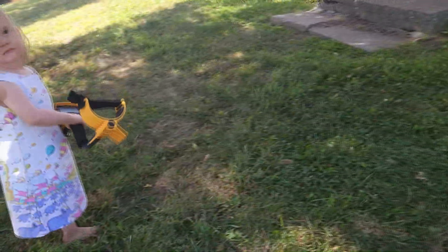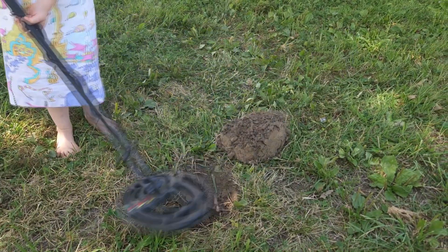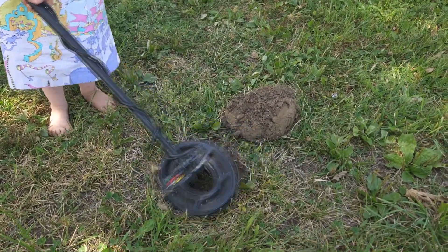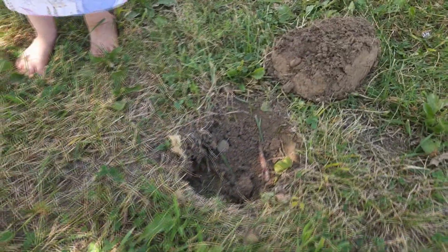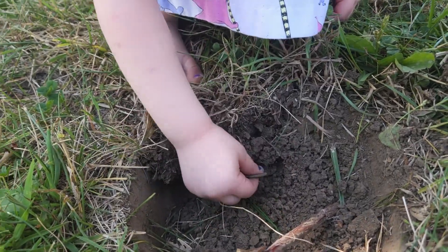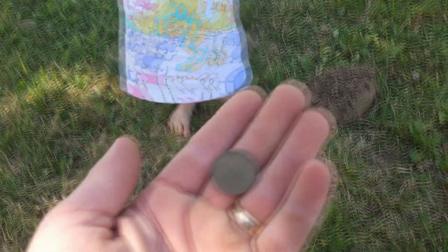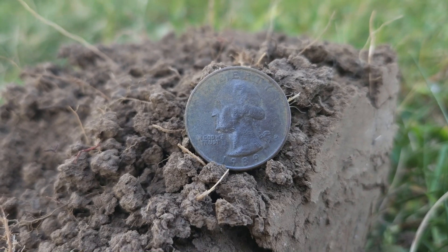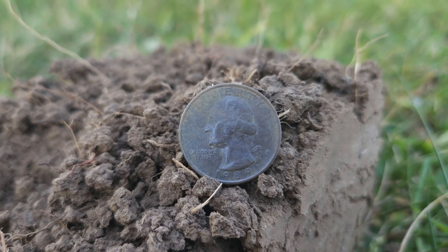Harper's going to try some metal detecting. Scan the hole - you hear that beep? Look in the hole, I think there's something in there. You found something! Look down in there - that's a dirt clod, keep looking. Whoa, what is that? Can daddy clean it up? There you go - Harper, with a little help from her dad, found the 1989 quarter. Still not the old coins we're looking for, but it's money in the bank.